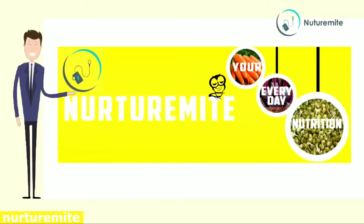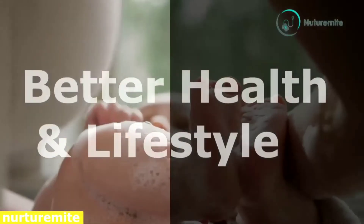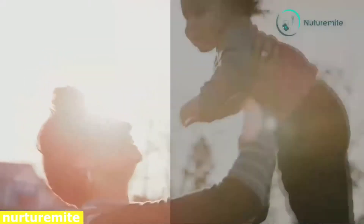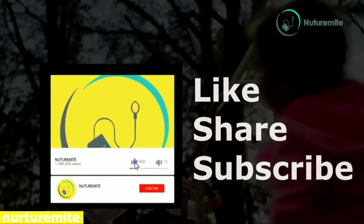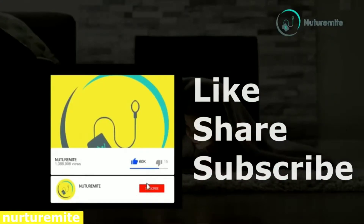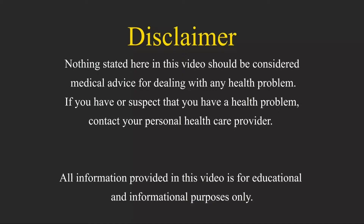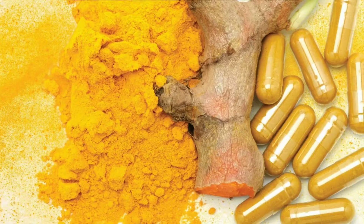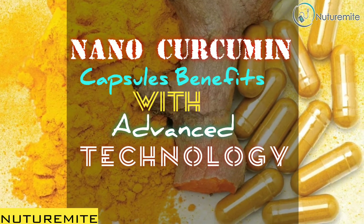Hello and welcome to our channel Nutramite, where we provide informative videos regarding health and lifestyle. Please like, share and subscribe to the channel and click on the bell icon for important notifications and videos. Today's topic: Nano Curcumin Capsules Benefits with Advanced Technology.